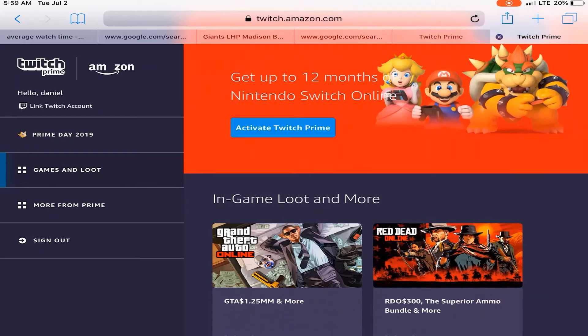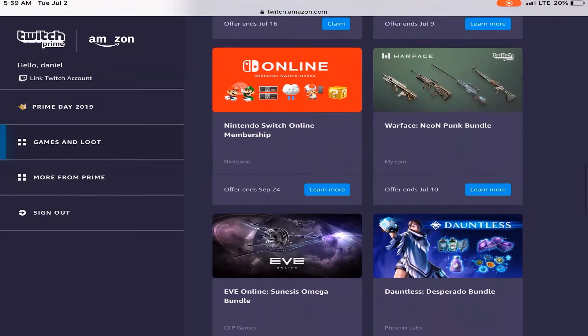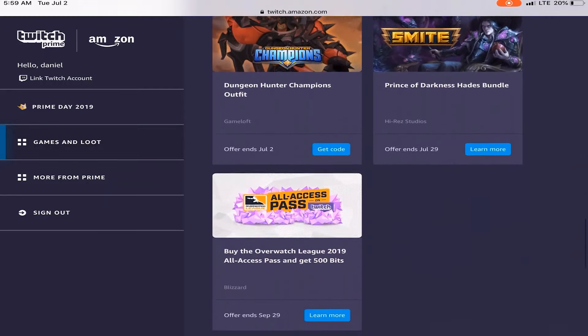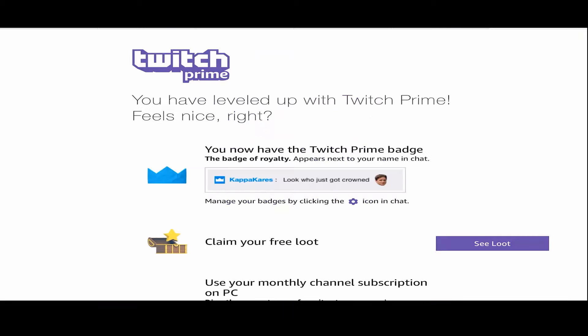Here are some of the free things available — they have Nintendo, they have The Division, and they have Apex Legends. All you gotta do is sign in, and once you get Amazon you gotta link your Twitch account and it should all work.